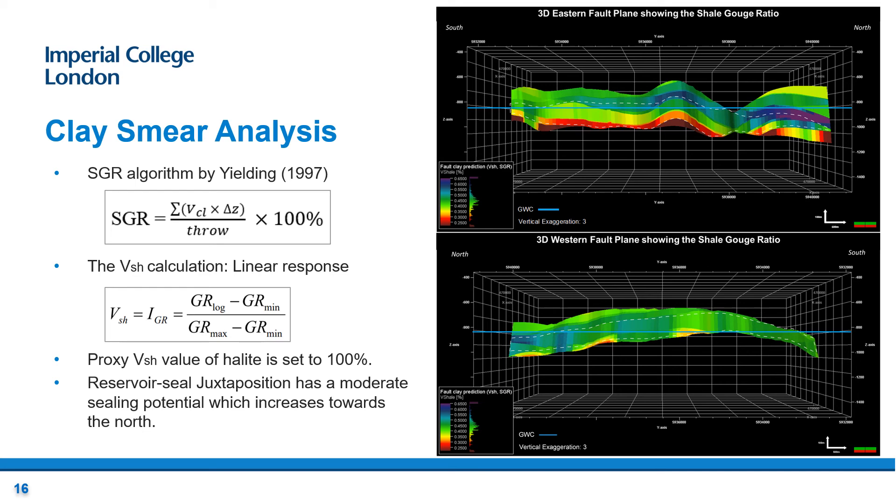These three fault plane models show the shale gouge ratio calculated using the algorithm defined by Yielding in 1997, providing a method of predicting fault-seal potential for clay smear. The volume of shale was calculated using the linear response equation with gamma ray values provided for each well, and the proxy visual value of halite is set to 100% to display its impermeable nature. The eastern and western faults show reservoir-seal juxtaposition, displayed by the white dashed line, with an average SGR value of around 50% shown by the green colour, indicating moderate clay smear potential. However, the sealing potential increases towards the north due to the presence of thicker halite smeared onto the fault plane.